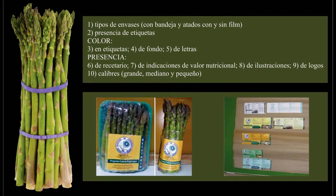Con la finalidad de conocer las preferencias de los consumidores de espárragos respecto de los distintos atributos del producto final, se efectuó un estudio de 10 variables: tipos de envases con bandejas y atados con y sin film, presencia de etiquetas, color en etiquetas de fondo y de letras, presencia de recetario, de indicaciones de valor nutricional, de ilustraciones, de logos y calibres grande, mediano y pequeño, asignando a cada una un puntaje de 1 a 10. A tal fin se efectuó un panel test a 34 potenciales consumidores.